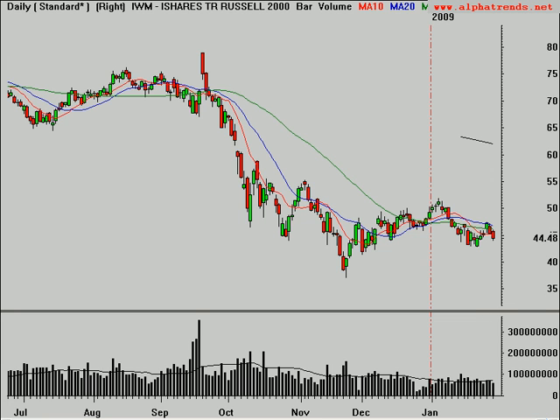The Russell 2000, in my opinion, looks like it's probably the worst index as far as the major ones go. If it breaks below this level at about 43, I think we've got the potential for a test down towards the lows that we saw last year. The best way to trade this is with the inverse ETFs, such as TWM.